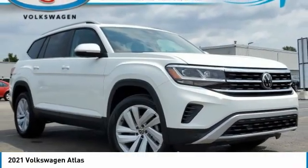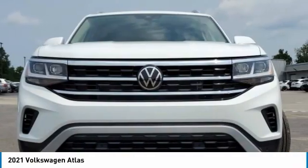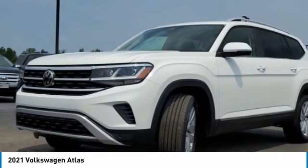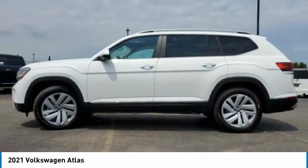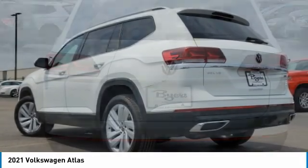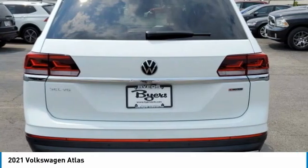Stop by and take a look at the 2021 Atlas. The Volkswagen Atlas provides you all the flexibility you'd expect from a crossover vehicle with three rows of seating. The Atlas also features the latest in audio and safety technologies.